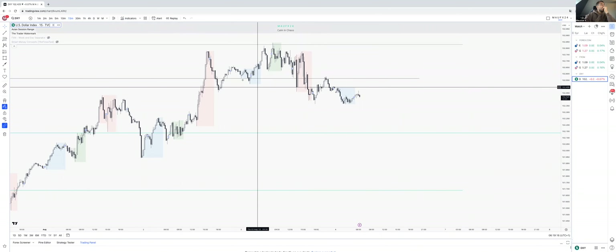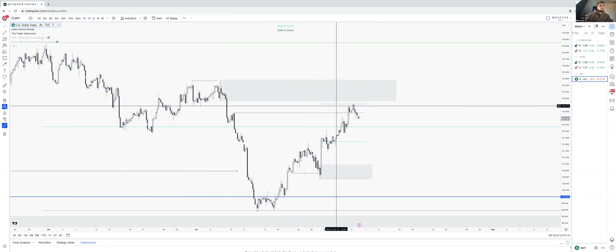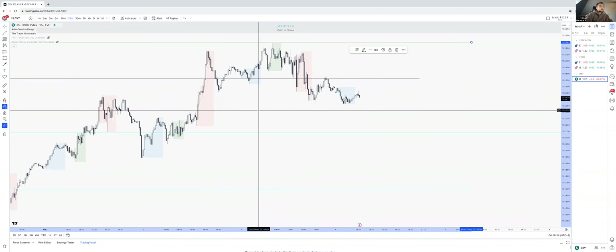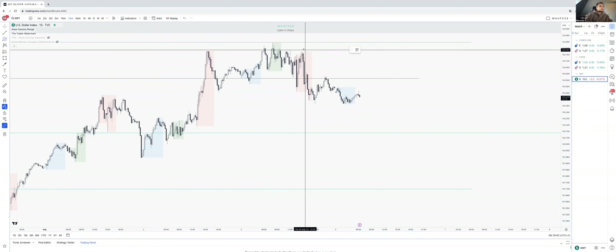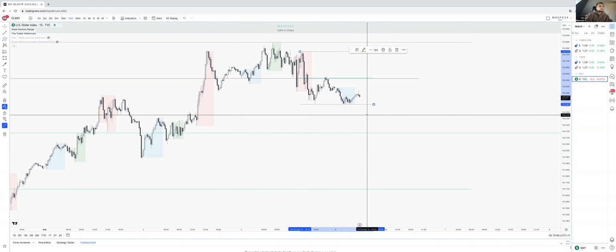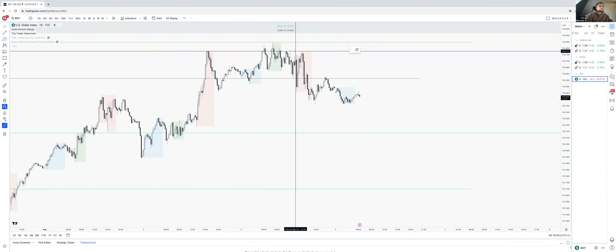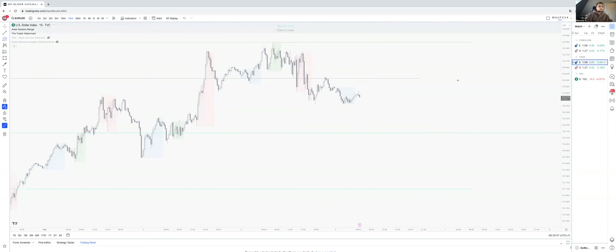Now lining that up with DXY again — it's why it's coming lower. We still got this range. It broke above, broke below — but you want to see higher pricing today, which would mean lower pricing for DXY. It's actually this range, okay, that's a bit tricky. That already reached back into premium pricing.